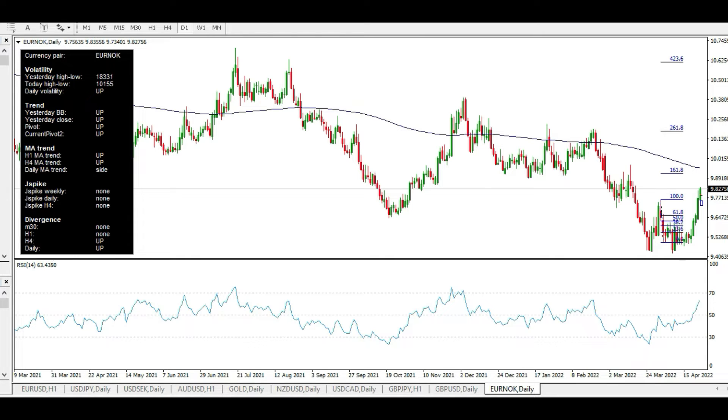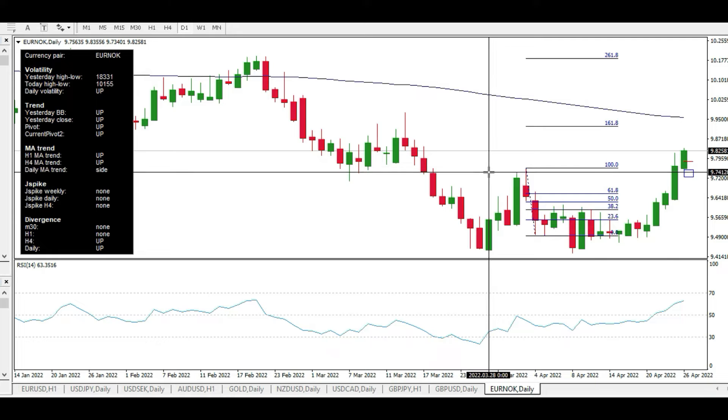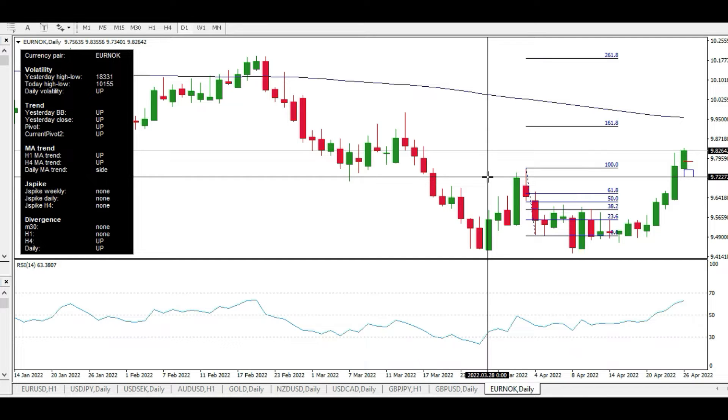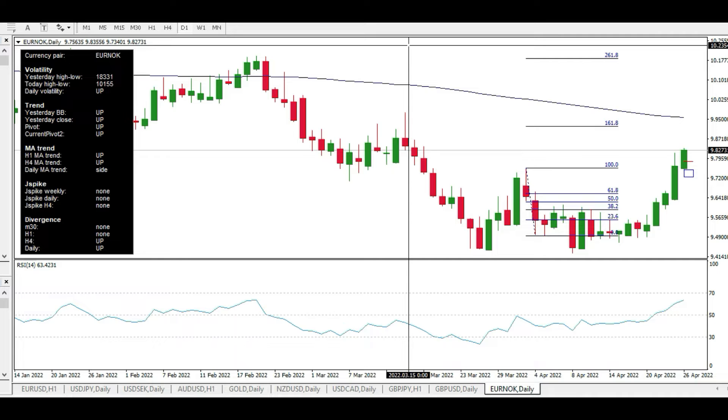Right now we're looking at one trade — Euro Norwegian Krone. I was bearish for a very long time, several weeks. I had one winning position, but also one losing position. A few weeks ago I put a stop loss around 9.7, and you can see we broke that and we are going bullish. I created one very small size long-term trade — a sell order around 9.5.